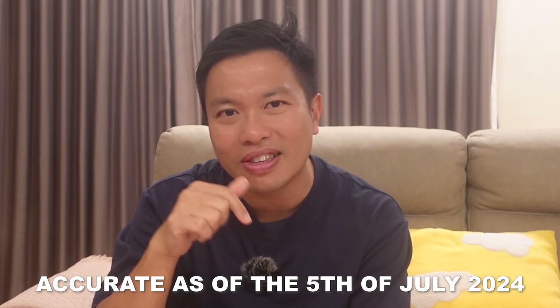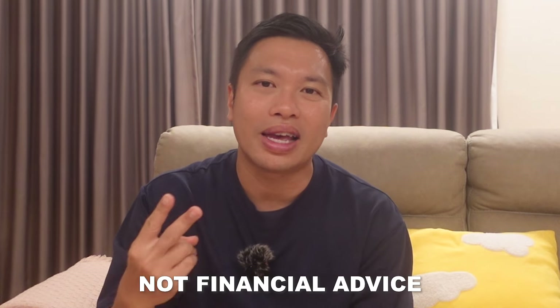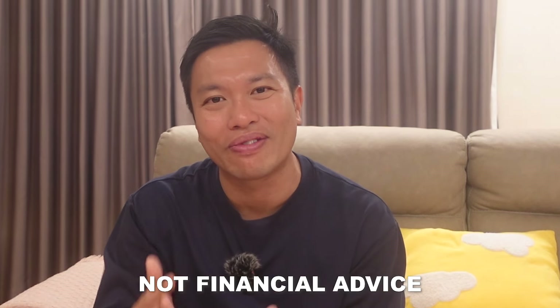Paiseh friend, I'm also trying to grow my Instagram followers. Before going through the rates, I'll also like to post a few small disclaimers. Firstly, fixed deposit rates can change and the rates that I've mentioned in this video are accurate as of the 5th of July 2024. And secondly, this is obviously not financial advice.